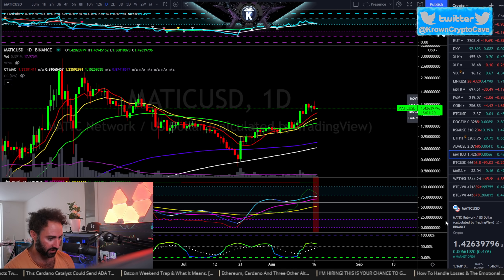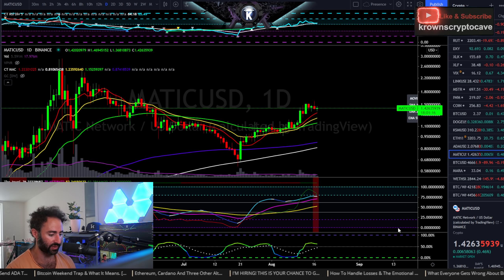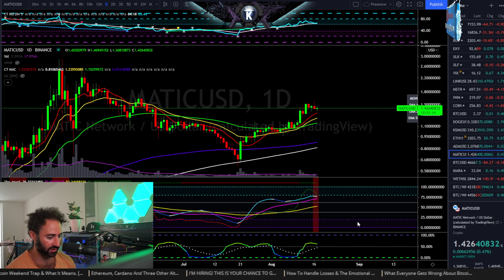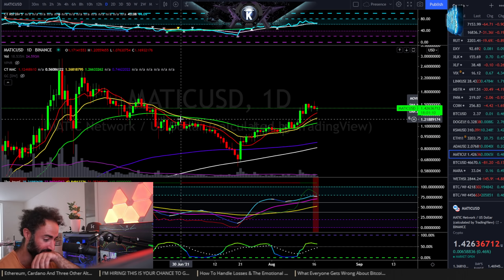We have MATIC here — MATIC versus US dollar. This was requested by Mr. J3F, so credit to him for the daily hourly. Much love to Dr. Mustache Red, thanks for that.